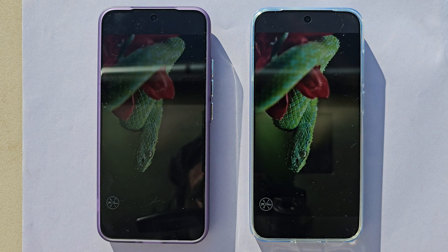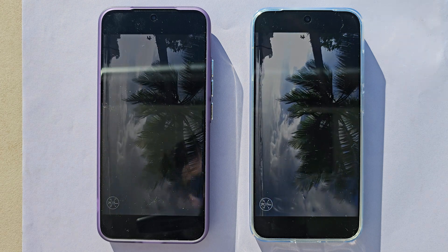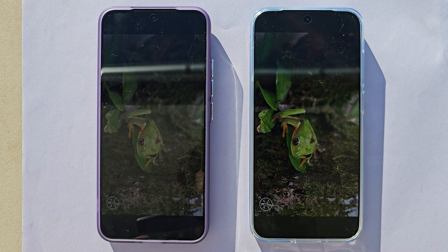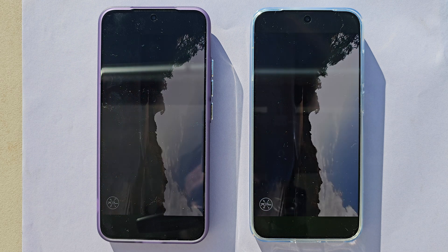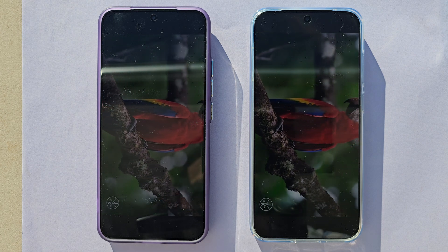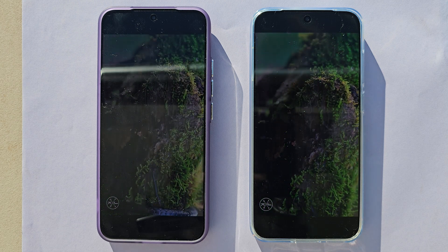From the very first seconds, the Vivo X200 Pro Mini appears just a tiny bit brighter versus the Xiaomi 15. Keep looking outside the center area, because the Xiaomi should pump up 3400 nits across 25% of the screen, while the advertised 4500 nits on the Vivo is probably only reached in a very tiny area. Watching in real time, it does seem the Vivo X200 Pro Mini is just slightly brighter.